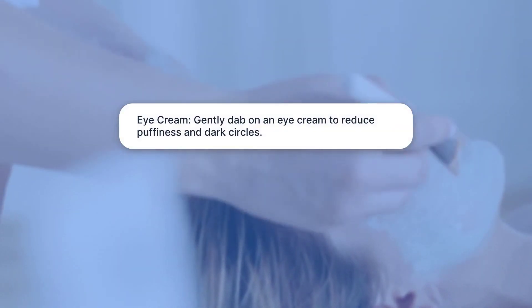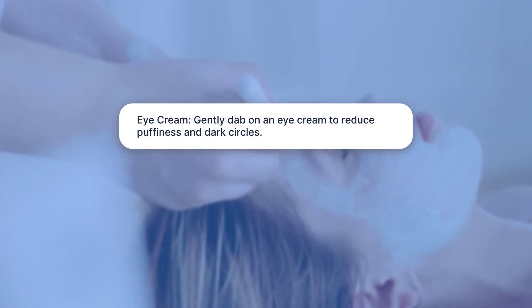Eye Cream: Gently dab on an eye cream to reduce puffiness and dark circles.